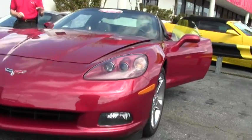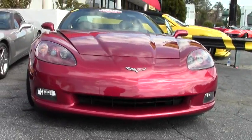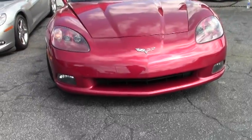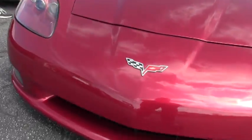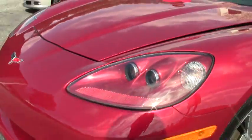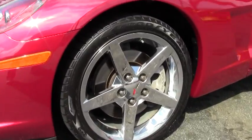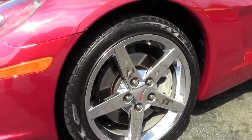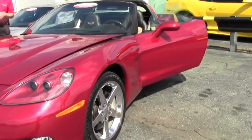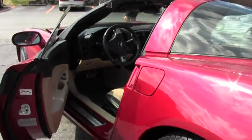The car is loaded up nicely. It's a 3LT. It's got Eagle F1 run-flat tires. As you can see, the paint's in great shape — beautiful condition, garage-kept car. We'll take a close-up at the chrome wheels. It's also got navigation, Bose, XM, MP3, heads-up display, OnStar — a very nicely loaded Corvette.